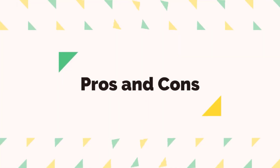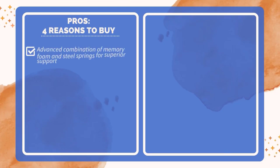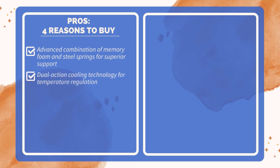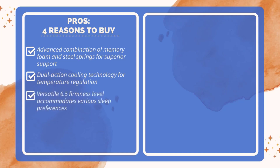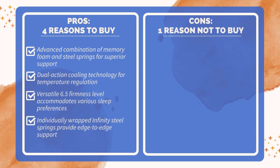Pros and Cons. Four reasons to buy: advanced combination of memory foam and steel springs for superior support; dual-action cooling technology for temperature regulation; versatile 6.5 firmness level that accommodates various sleep preferences; individually wrapped infinity steel springs provide edge-to-edge support. One reason not to buy: the price point may be higher than some budget options.